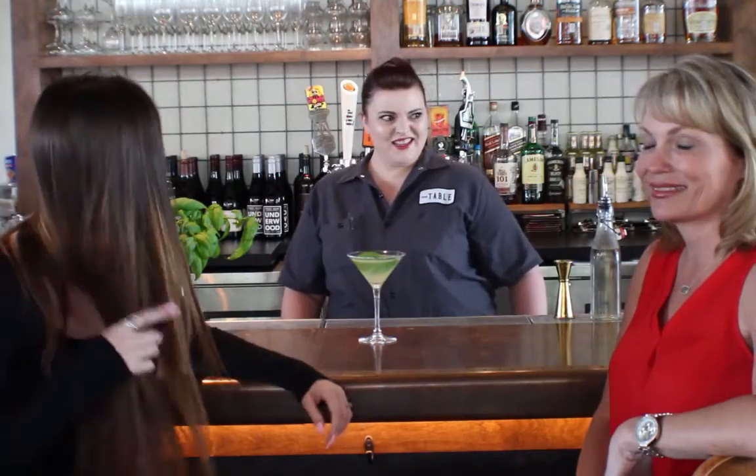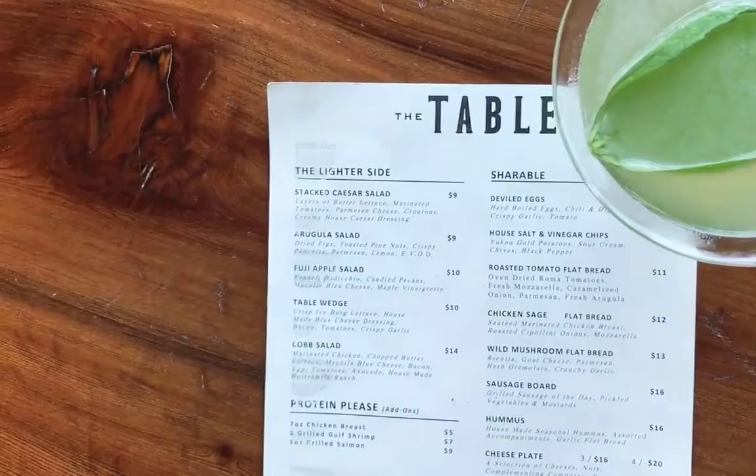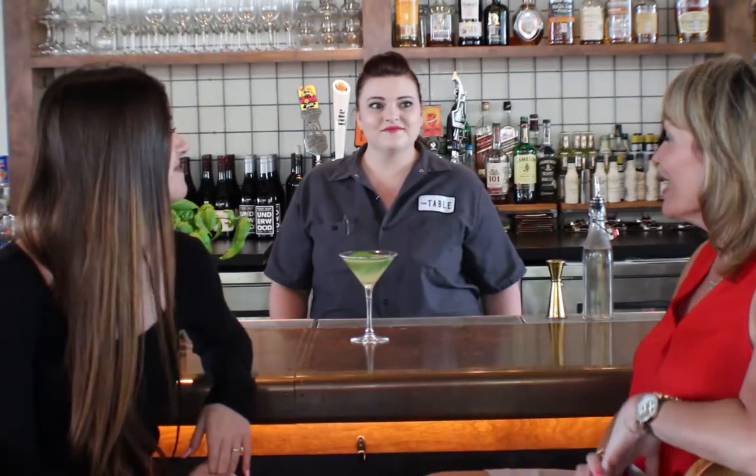Hi, I'm Stacey with the Stacey Sour team and Madison and I are here today at the table to check out their signature cocktail. Marcia, can you tell me a little bit about this drink?